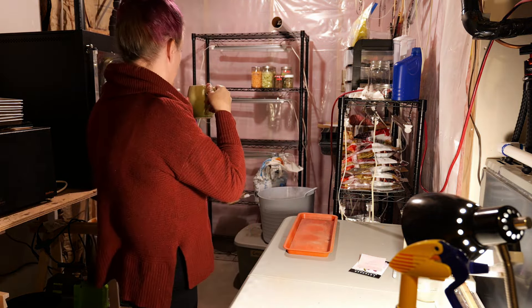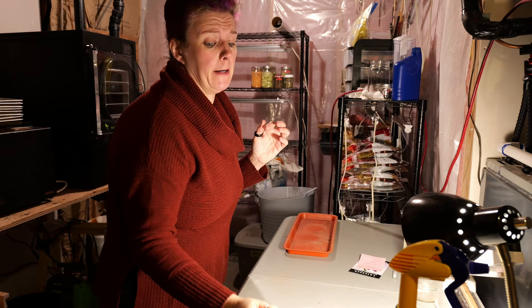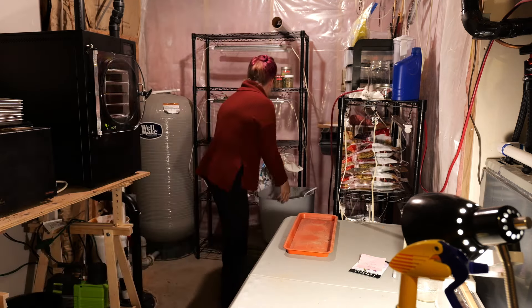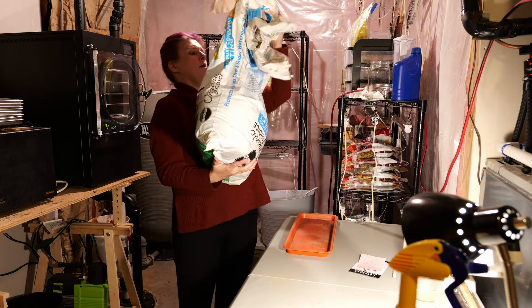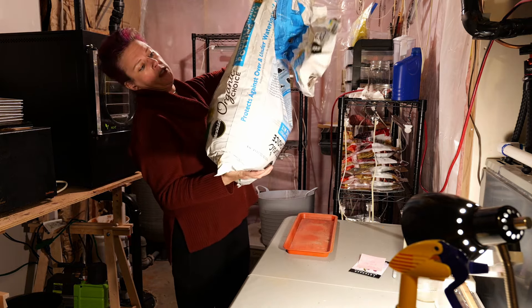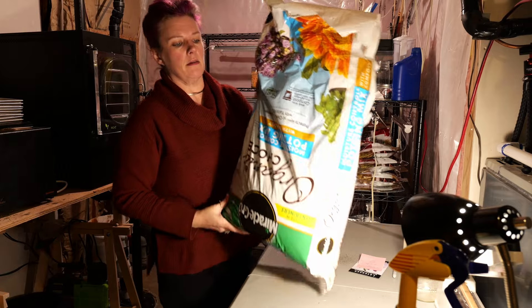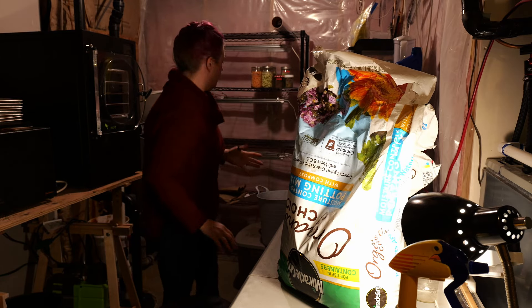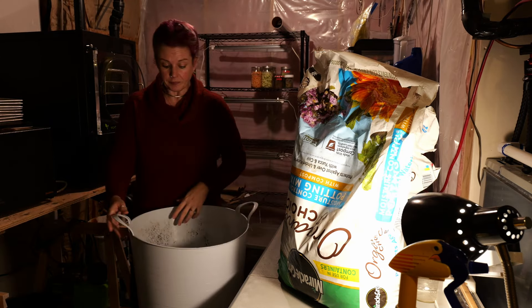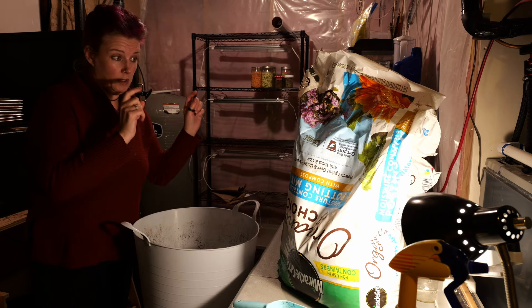For the next part we need to plant some plants in dirt, and I have about a quarter of a bag left over from last year. It's rather chilly down here so I have a cup of coffee to keep me warm. This is Miracle-Gro Organic Choice moisture potting mix — I got it at Costco last year, it was a really good price for organic soil. It's not very well sifted though, so I need to do that before putting it into pots.